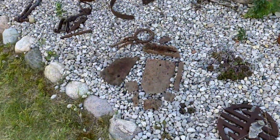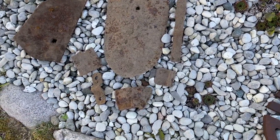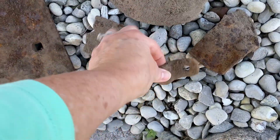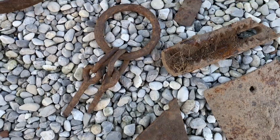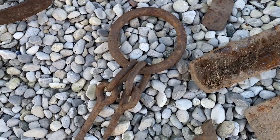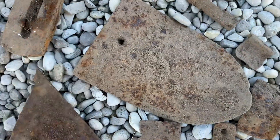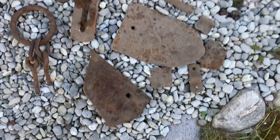Thank you treasure finders for coming along with me on this farm hunt. It was really fun unearthing some of these artifacts from over a hundred years ago. I was hoping to find Viking gold, but not this time! Thank you for coming along — give me a thumbs up and subscribe to my channel. Stay tuned for my next video where I'll be back at the beach for a winter treasure hunt down in South Haven, Michigan.